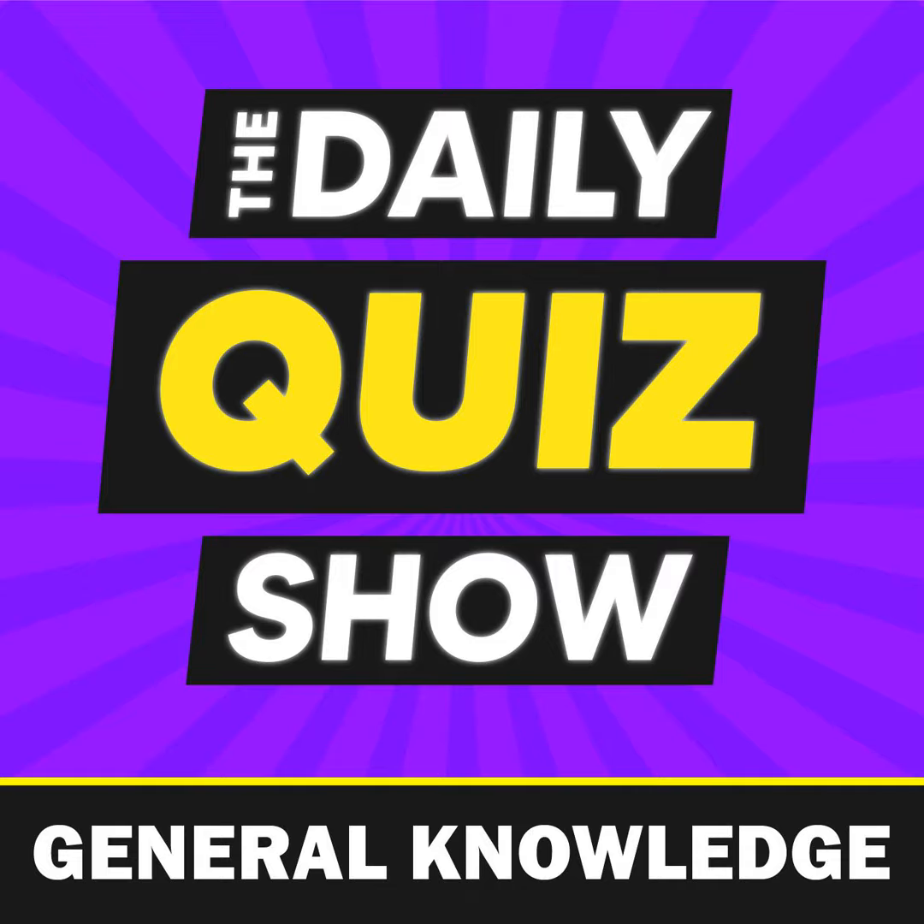Welcome to the Daily Quiz Podcast. Today's category is general knowledge. Let's get to it.